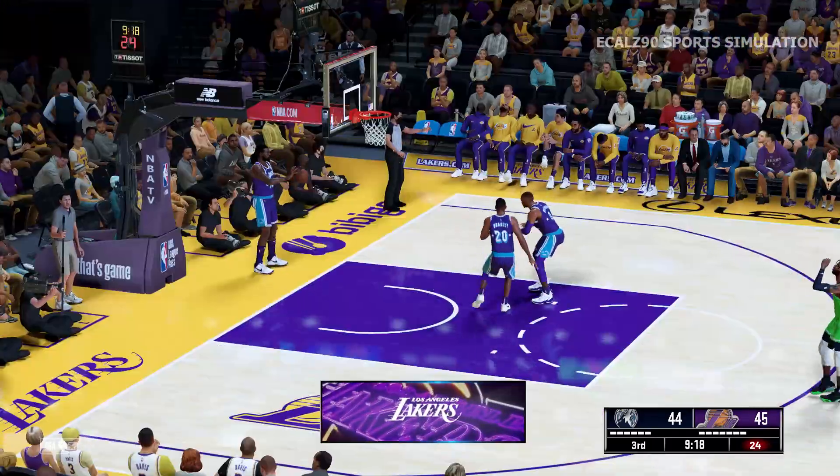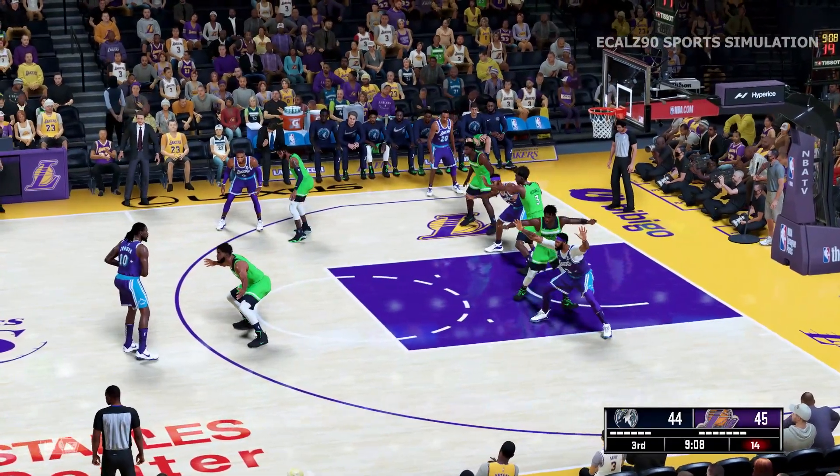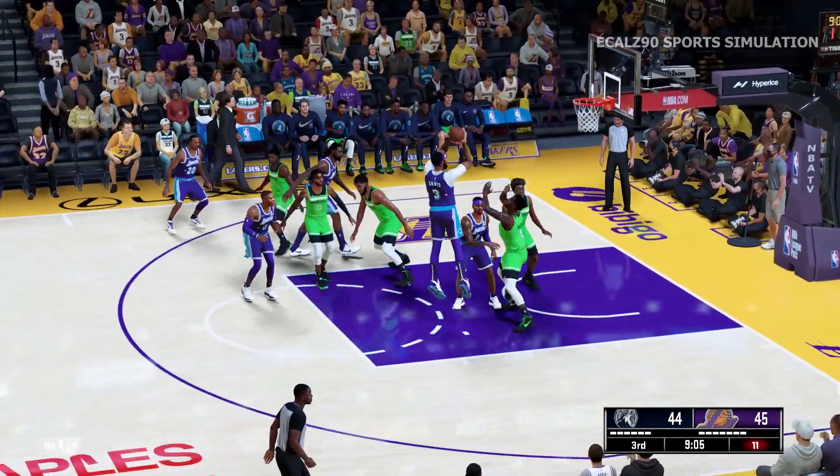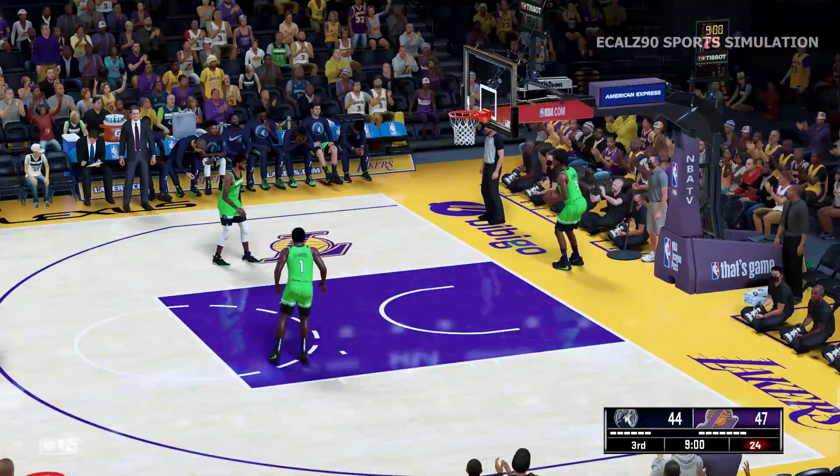Russell with the drive — you're never sure what Russell's going to do on his drives. He's got handles. Outside Jordan — he feeds it to Davis, feeds away, and it's good. Assisting on the play with Jordan.